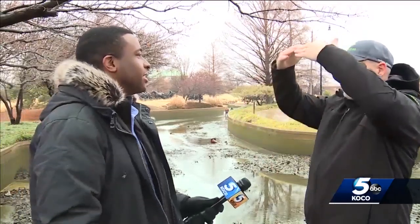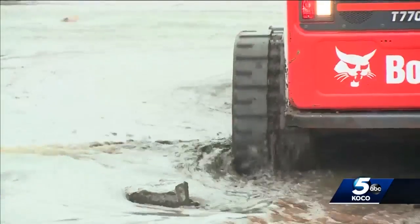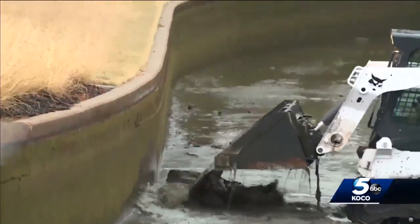Scott Copeland heads the cleanup efforts for the Bricktown Canal this year. He says they used to do this about once every five years, but now they'll plan on it once every three years. It kind of revives it so it's cleaner and better for people to watch and enjoy everything that goes up and down the canal — it just keeps it clean.